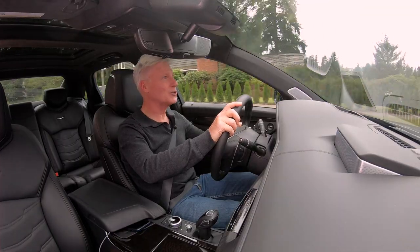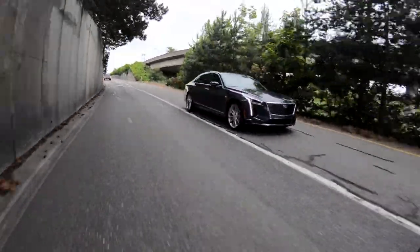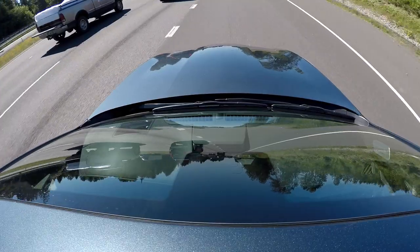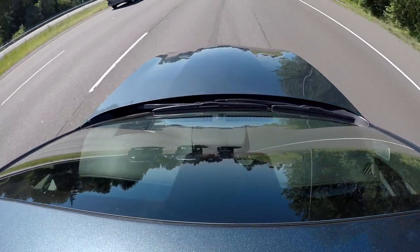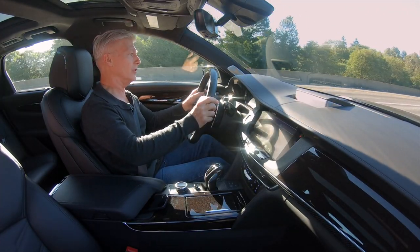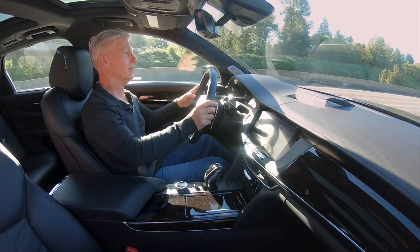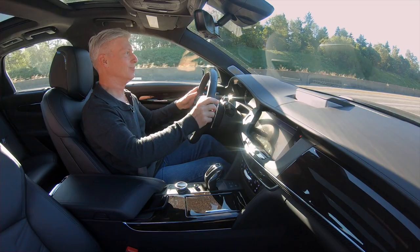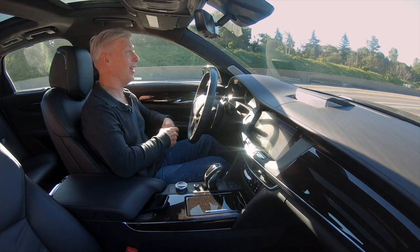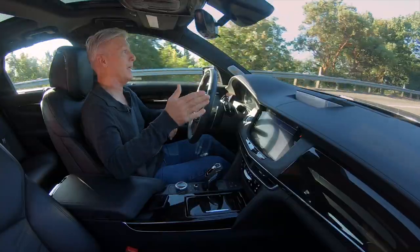Unlike Tesla's Autopilot, Super Cruise does not operate on highway on-ramps and exits, and it only engages on charted divided highways for now. Once you're on a mapped highway with adaptive cruise control on, you'll get a grey steering wheel symbol. Push the Super Cruise button, the light turns green, and we're on our way to Portland. On this gentle curve, it's taking it very, very confidently — no ping-ponging around.